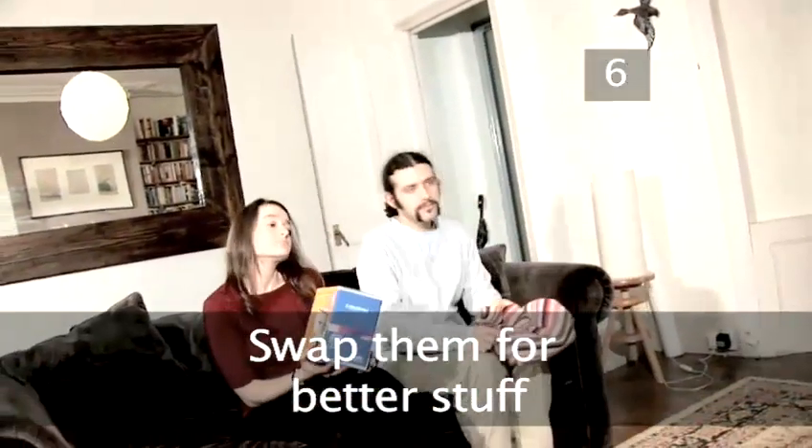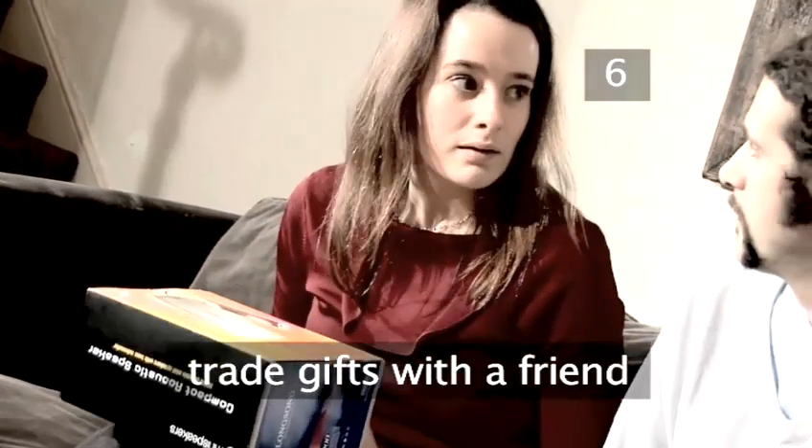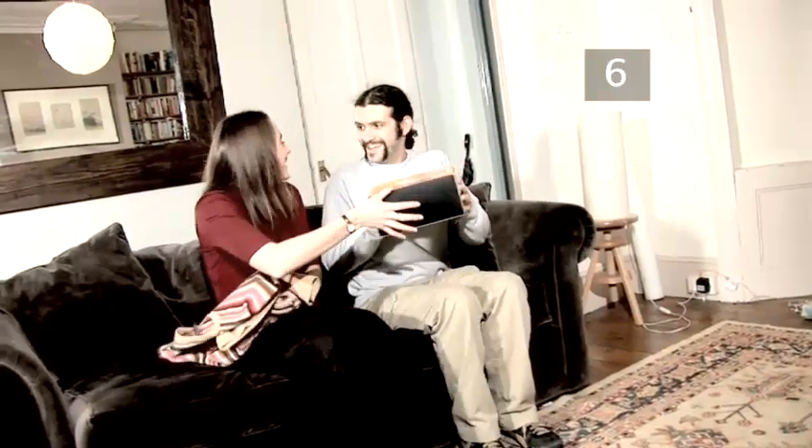Step 6: Swap them for better stuff. If you'd still like to get something out of the presents you don't want, trade gifts with a friend. Get together after Christmas and swap items of similar value. You could both finally receive a gift you really want this Christmas.